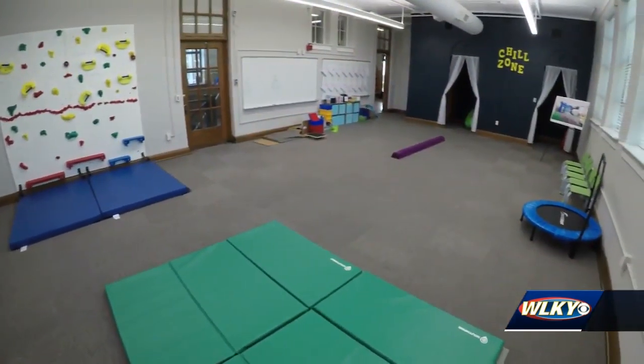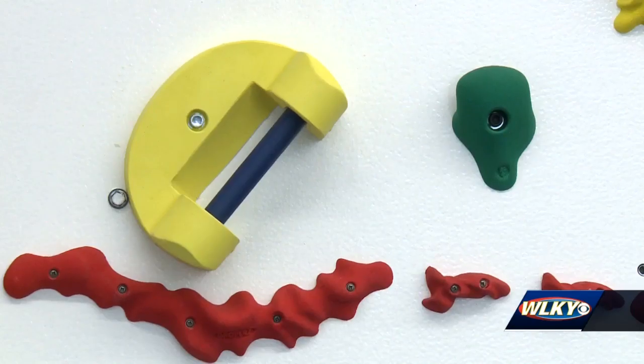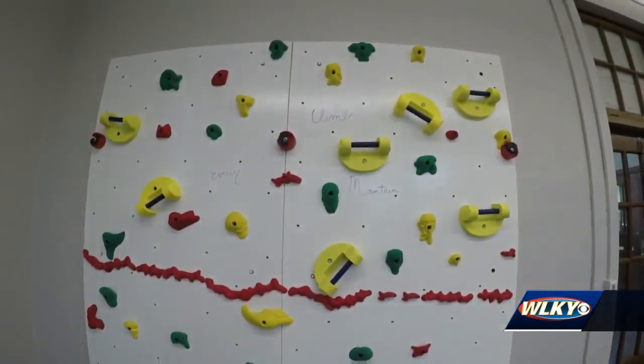The multi-sensory room has a chill zone for kids to decompress during stressful times, and hopefully it makes them feel comfortable to go into a space where typically they have always had challenges. A therapeutic rock wall will help increase kids' motor skills, and it has a whiteboard for teaching. Conceivably, the teachers could take the children in there to traverse on the wall and also take their spelling tests.